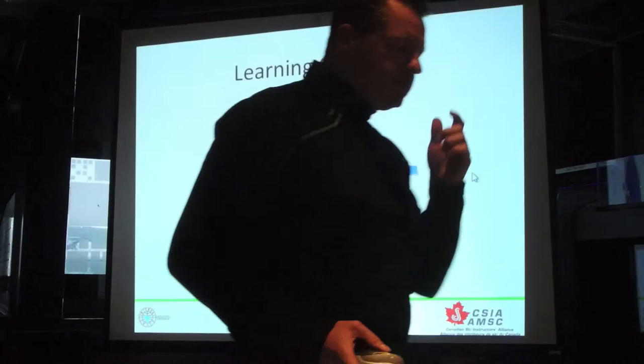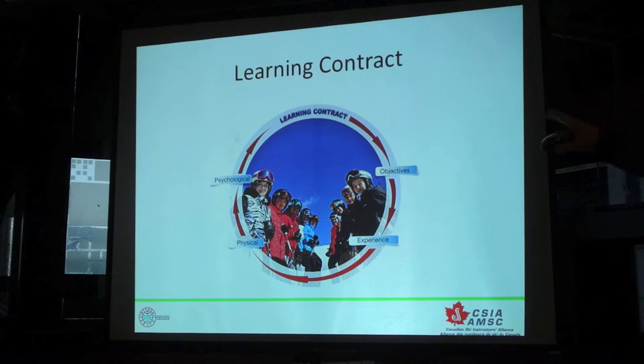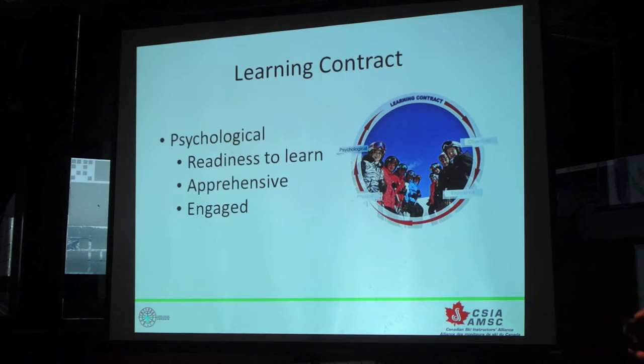So the first one is called the learning contract, and the learning contract has four bullet points to it: the psychological state of our student, the physical state of our student, the experience that they've already had — and that's not necessarily ski experience, it can also be just experience in life — and their goals, more so than their objectives.